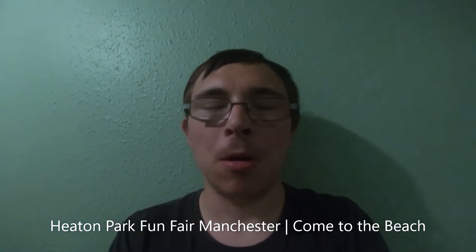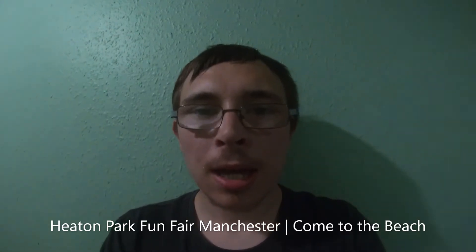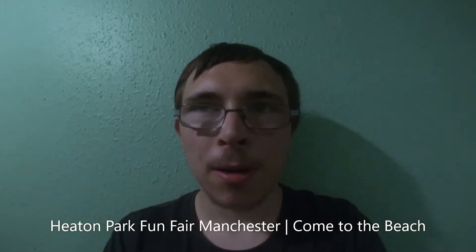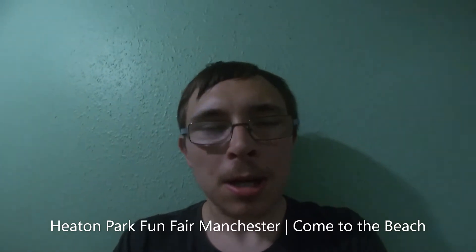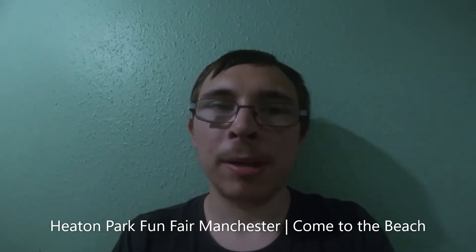I'm going to be talking about how Eaton Park is and stuff like that. Eaton Park, as you know, is just past Middleton — not too far from down there. And it's one big massive park.